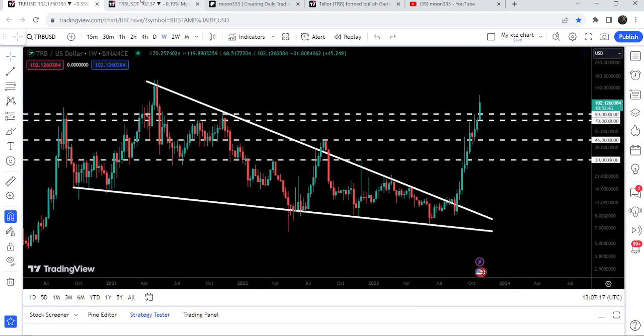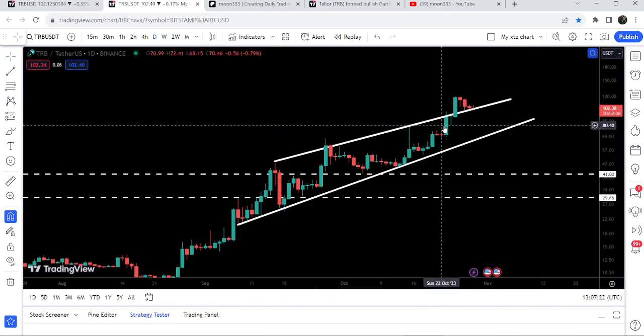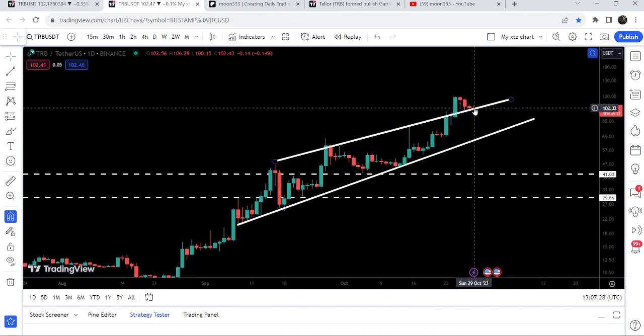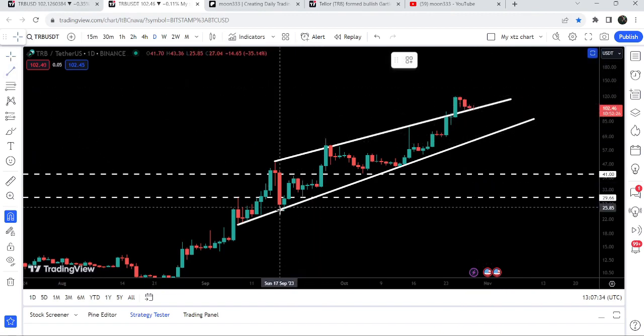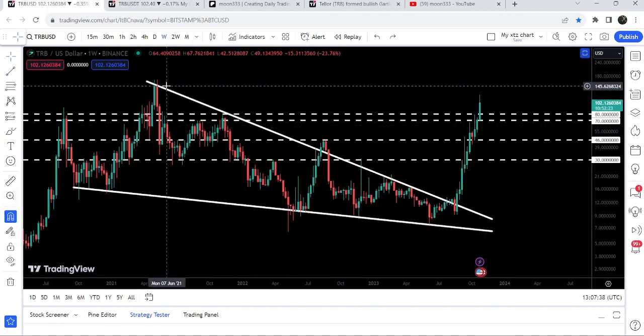At the same time, on the daily time frame chart we have already broken out a big rising wedge pattern. After the breakout it is retesting the previous resistance of the wedge as a support. You can see that after a successful retest there is a very high probability that it may start another reversal to the upside.